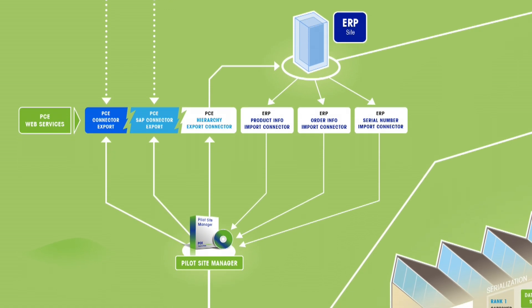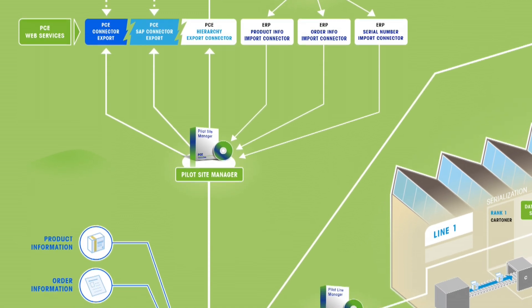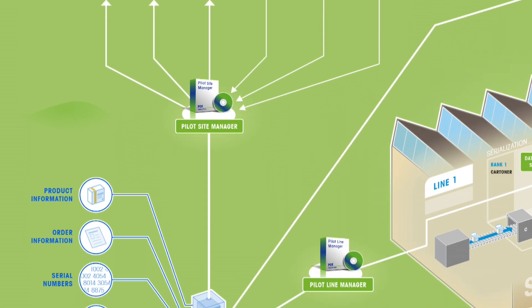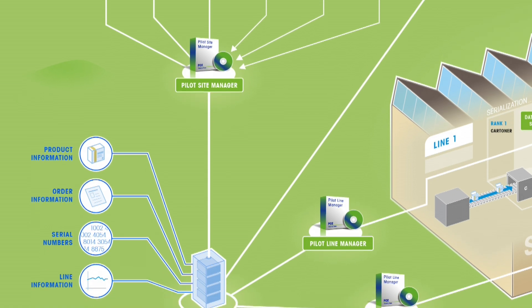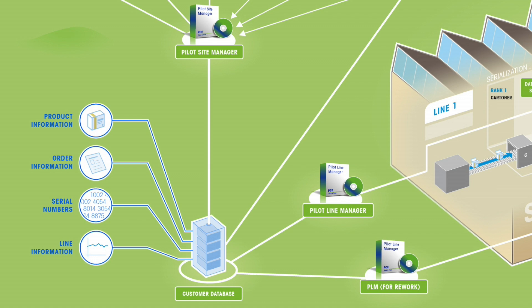Pilot Site Manager, in short PSM, is the site management software developed by Mettler Toledo PCE. PSM imports the ERP data and stores it on a high-performance production database, giving the production manager the ability to allocate incoming orders to specific lines based on capacity and other performance indicators.